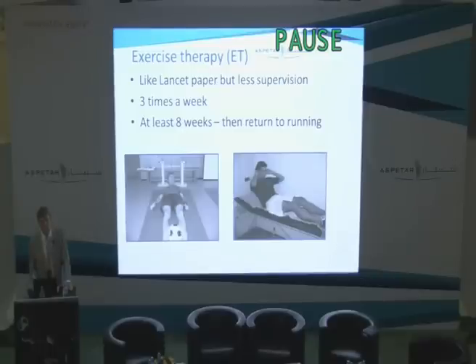It's important to note that the exercise therapy we used — the exercises were as close as we could get them to the Lancet paper. But in our study, we had less supervision. They were instructed at the start of the program, after two weeks at the start of the second module, and after six weeks. All the rest of the exercises they did on their own. They had to perform the program for at least eight weeks. If they could perform the full program after eight weeks without any pain, then they started the return to running program, which was identical to the one in the manual therapy group.